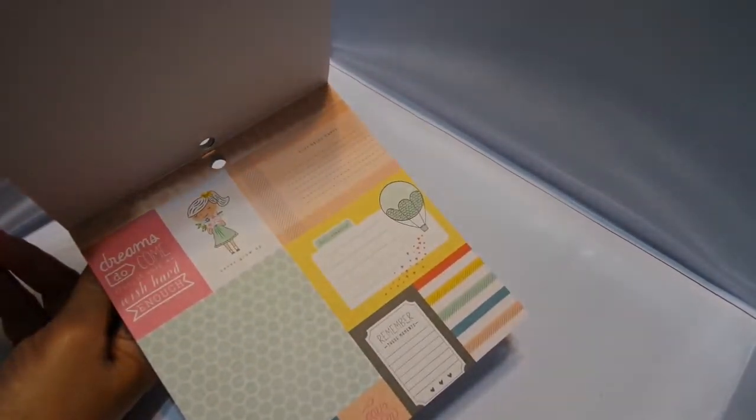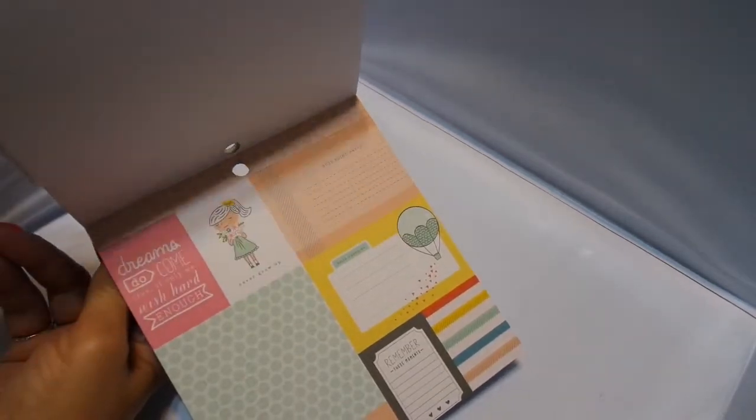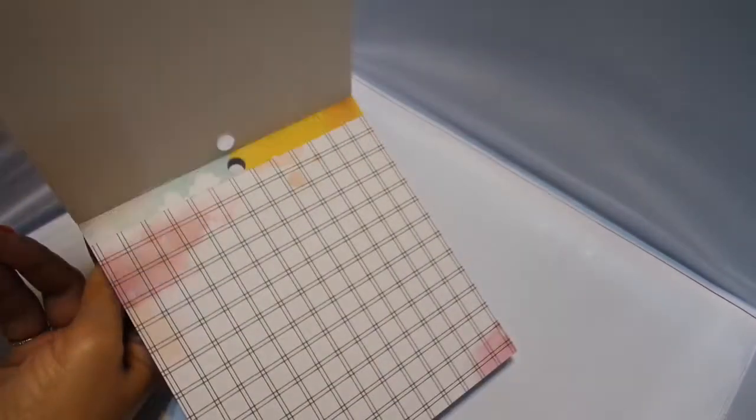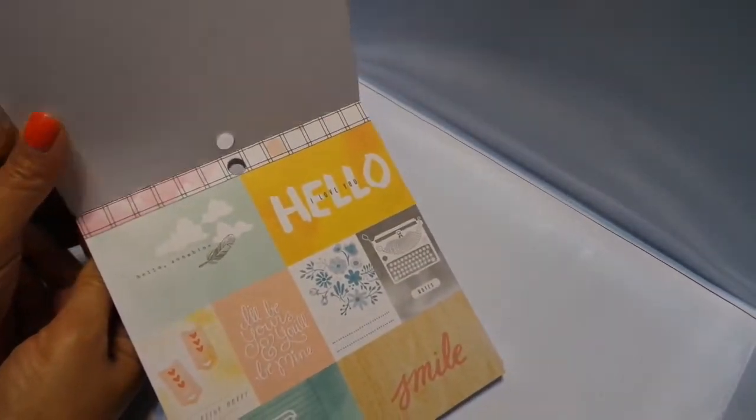Oh my god, I like that little girl. "Dreams do come true, if only we wish hard enough" — that is really cute. Really, really cute paper. And here's another one — I love that it has the die cuts. "Hello, sunshine." Very cute. Daydreamer will be sold just singly.